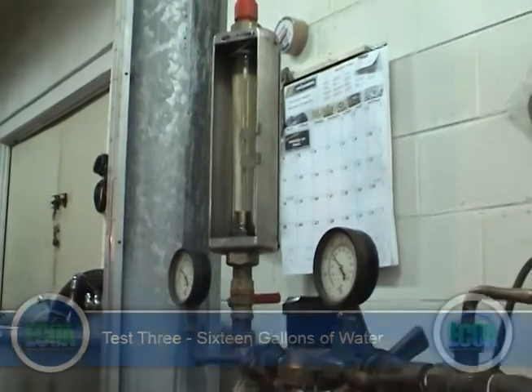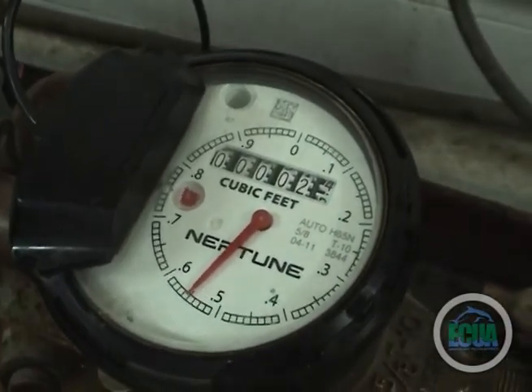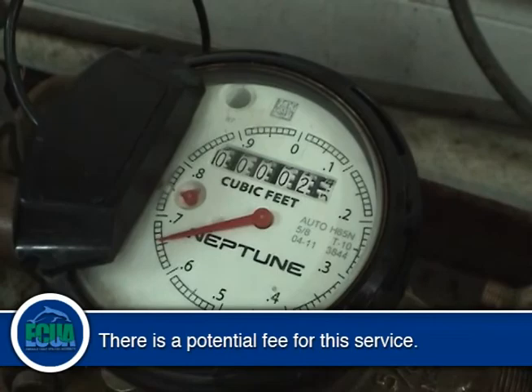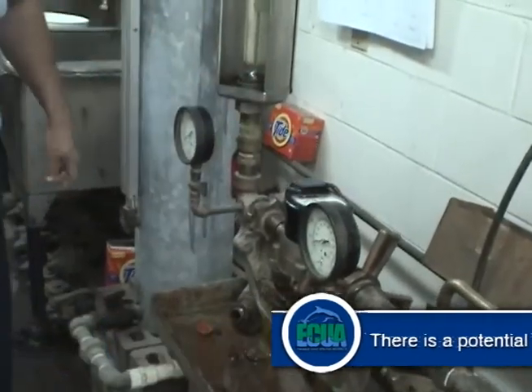The technician will then add all three percentages together and divide by three to get the average percent of accuracy. Utilizing this product testing procedure, the meter technician will then determine if the unit is defective or has to be replaced and taken out of service.